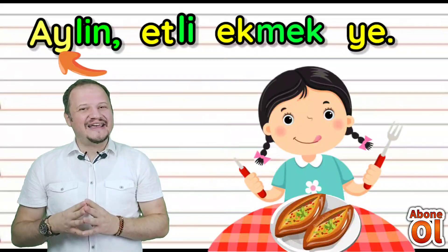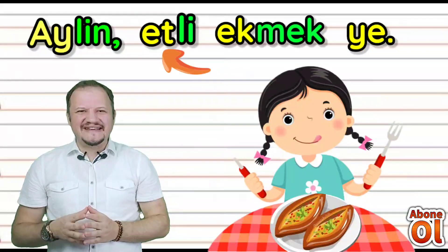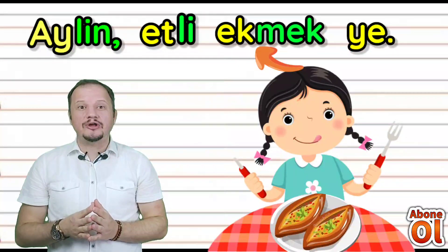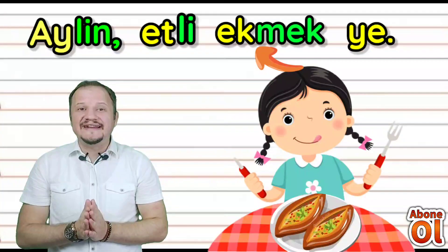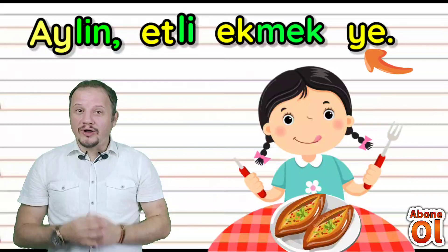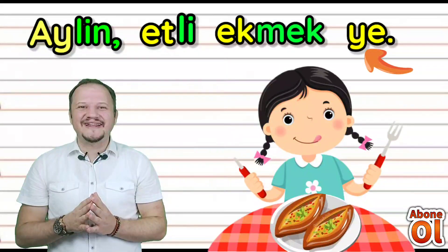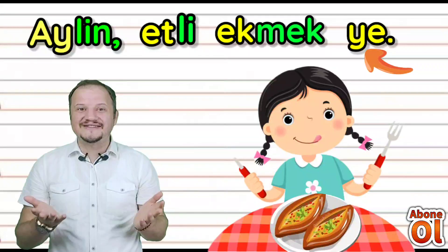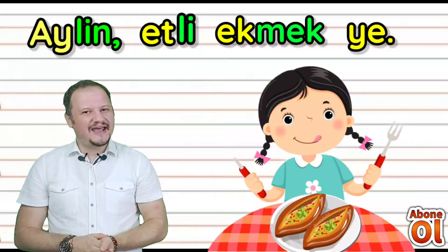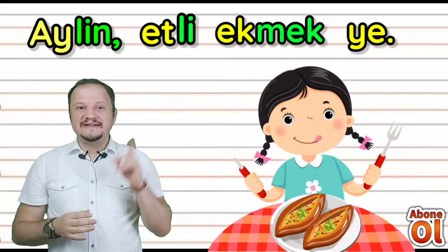Sıradaki cümlemiz: Aylin — etli ekmek ye. Ekmek yazmayı daha önceki videolarımızda öğrenmiştik. Etli ekmek ye. Aylin, Konya'ya git — etli ekmek diyorlar orada da değil mi? Konya'daki öğrencilerimize selamlar. Tekrar okuyorum: Aylin, etli ekmek ye.